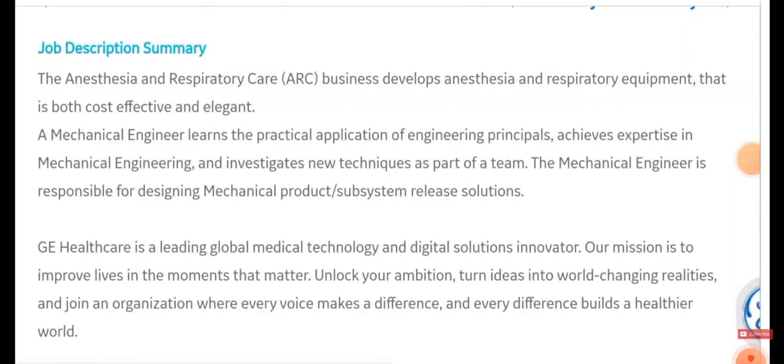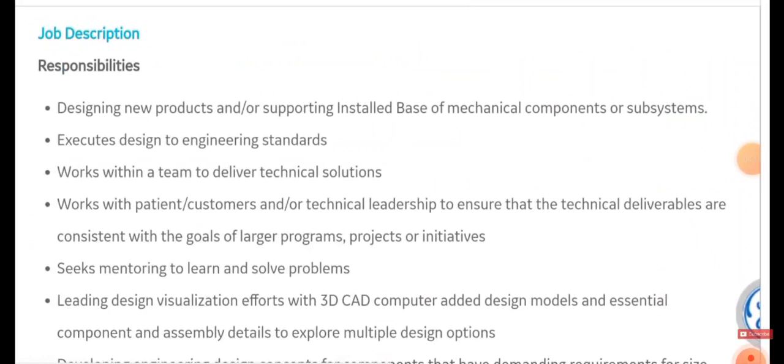This role mainly deals with the Anesthesia and Respiratory Care business, which develops anesthesia and respiratory equipment that is both cost-effective and elegant. A Mechanical Engineer in this role learns the practical application of engineering principles and achieves results using all its techniques. Scroll down to see the full details of the role.